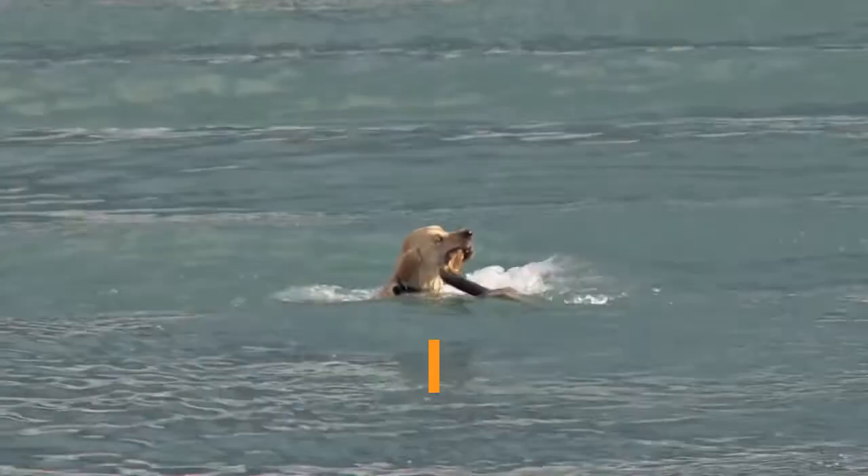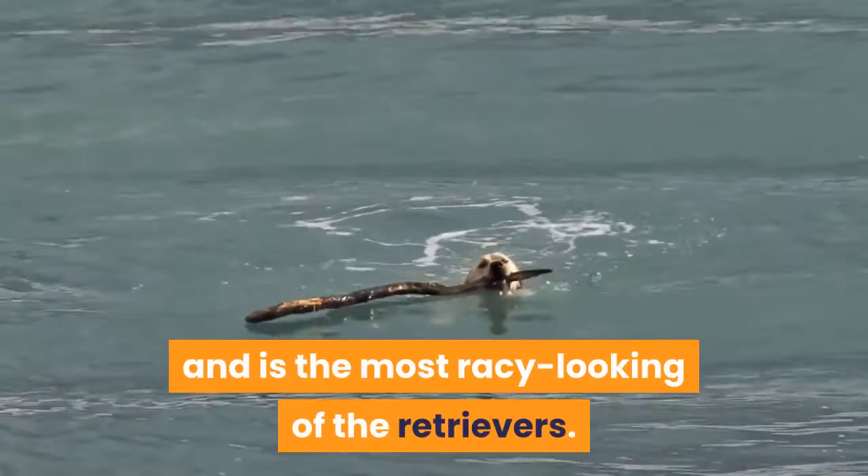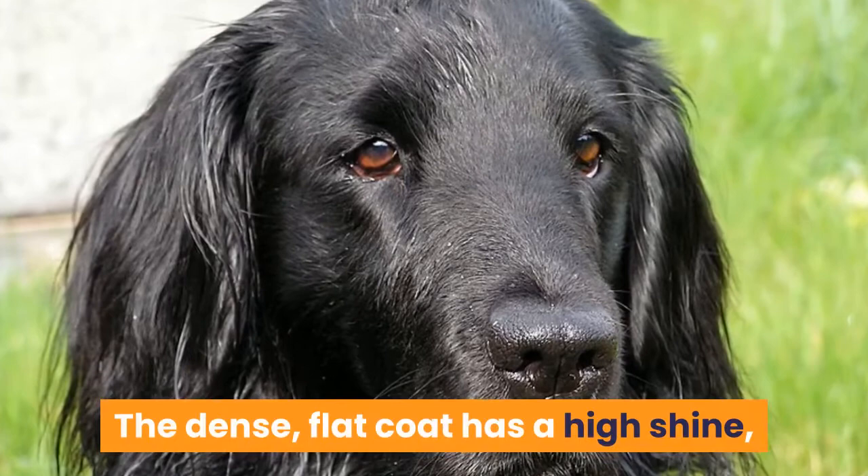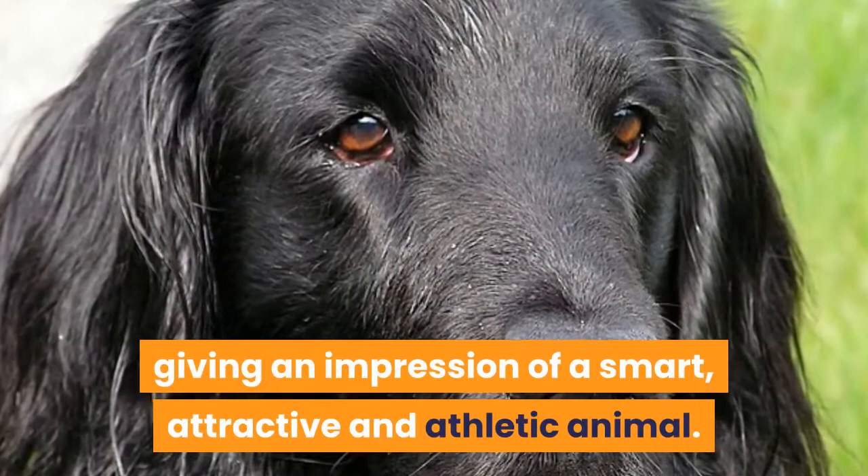Flat Coated Retriever. The flat coated retriever is long and lean, and is the most racy looking of the retrievers. They are bright and active with an intelligent expression. The dense, flat coat has a high shine, legs and tails are well feathered, giving an impression of a smart, attractive and athletic animal.